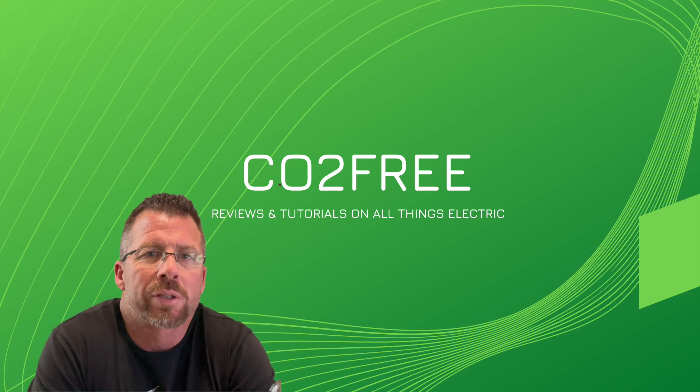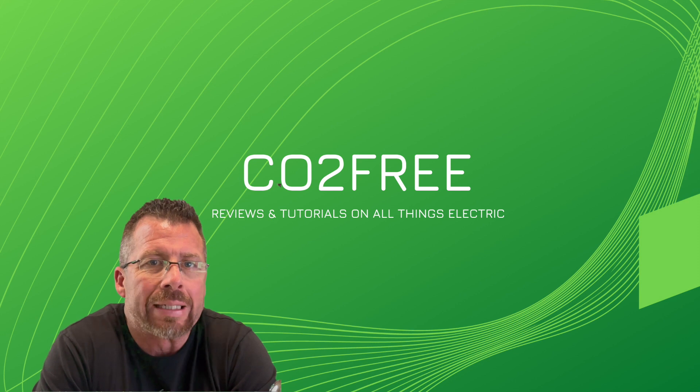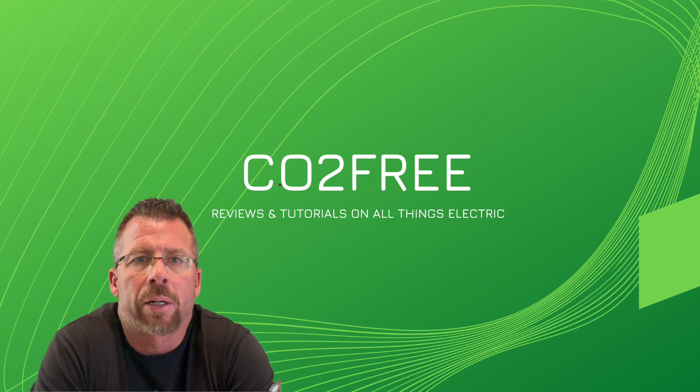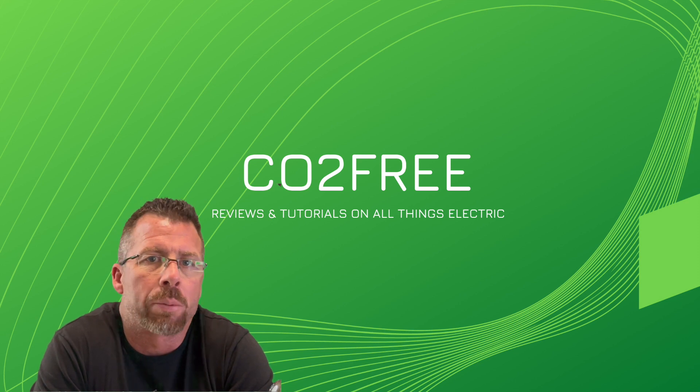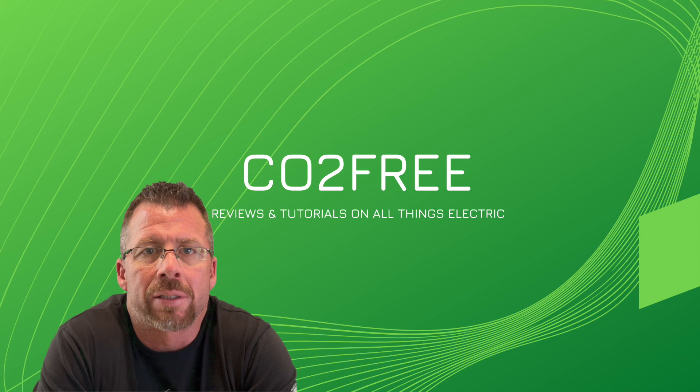Hey, what's up everybody, this is Ron with CO2 Free. I wanted to give a quick reaction to the Ford Lightning that Ford announced this evening, and I want to see how it compares to the Tesla Cybertruck. So let's take a look at what Ford said this evening.